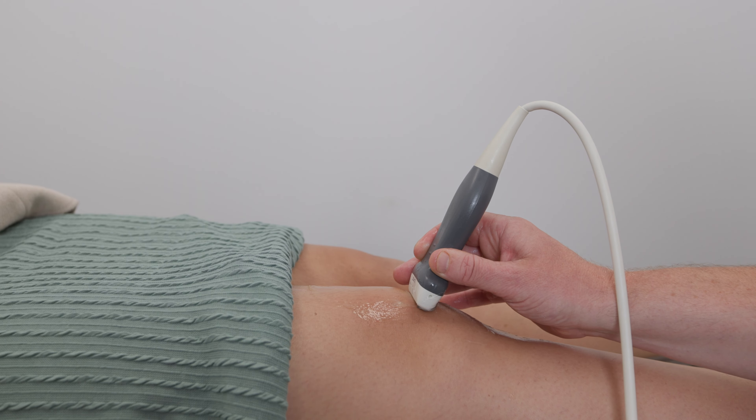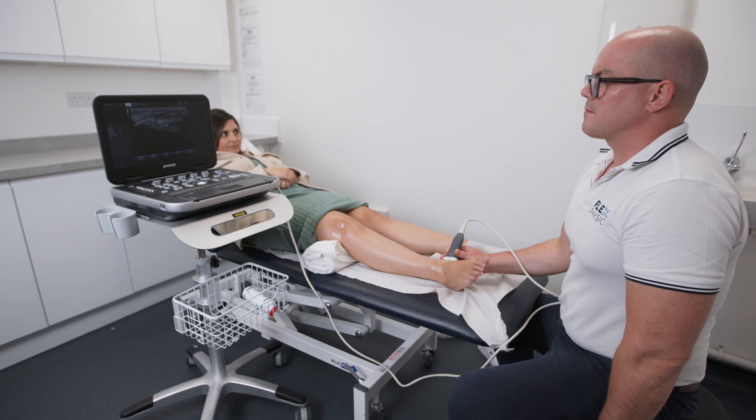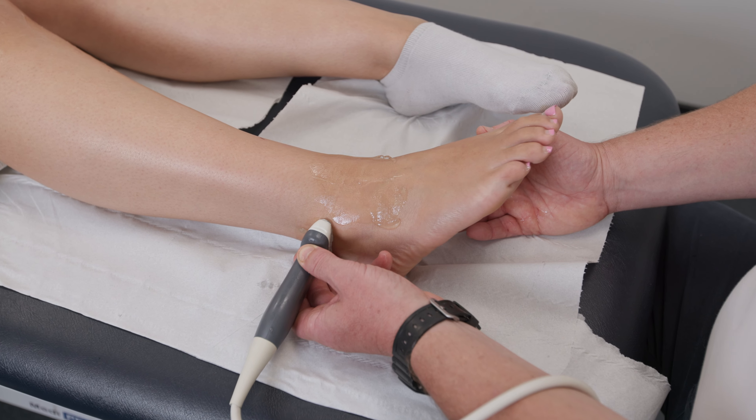I see a variety of patients in my clinic including more acute injuries which may involve tendons, soft tissue, and muscle tears, but it's also very useful to look at more chronic problems, particularly around the shoulder, hip, knee, and ankle.